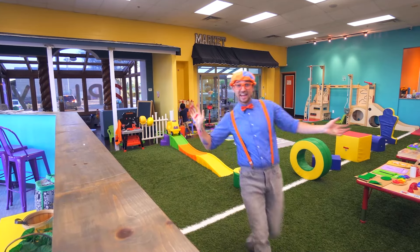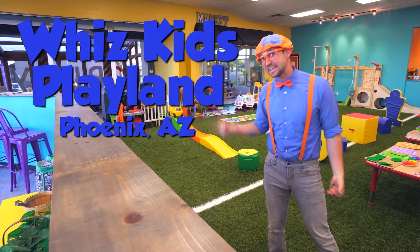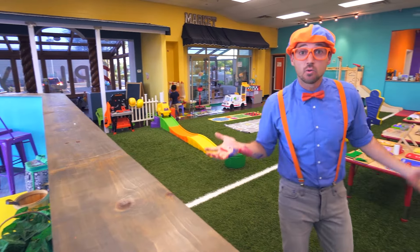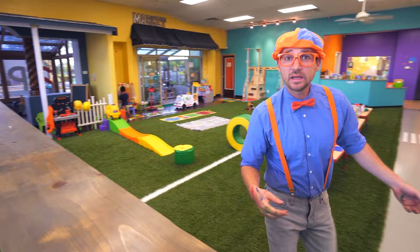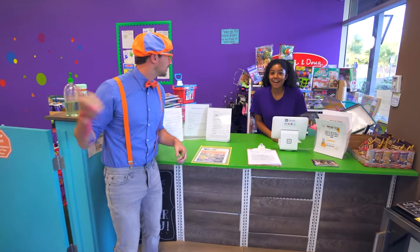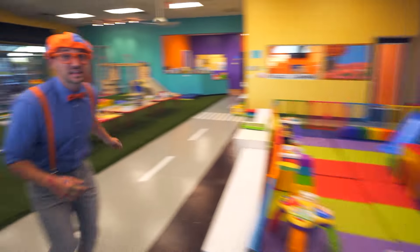Hey, it's me, Blippi! And today I'm at WizKids Playland in Phoenix, Arizona! And he and I were just painting! What are you doing back there? Can they come and play? Of course, have fun! Let's go paint!